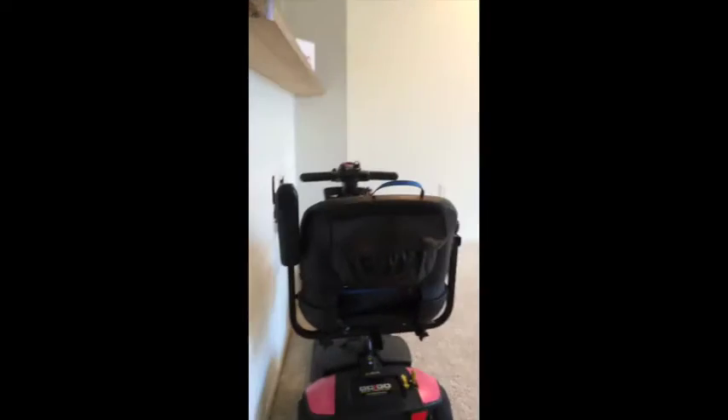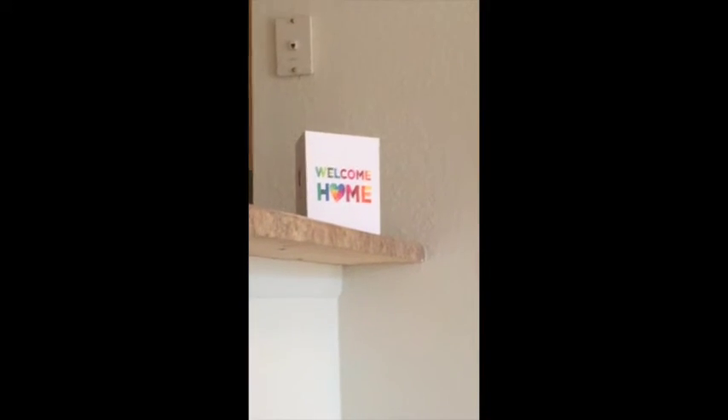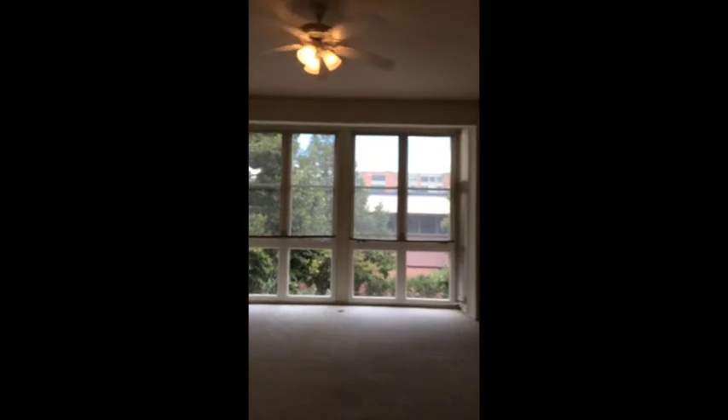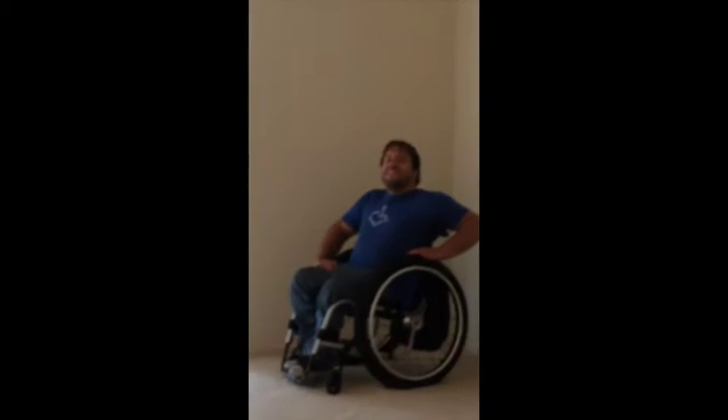This is the main studio area. Scooter parking spot here with a plug — lots of plugs in this apartment. Cute little card that says welcome home. Ton of space, big window, nice fan. Hi Owen! This is probably where the bed will go by the closet.